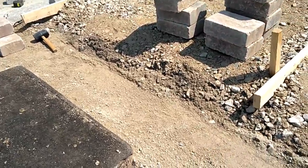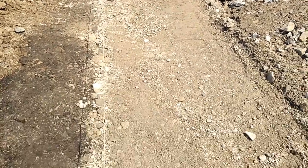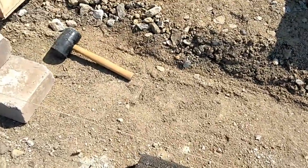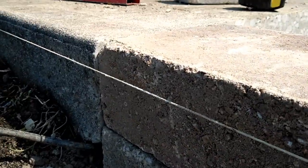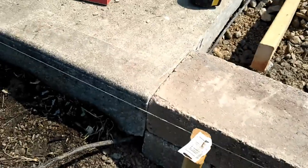This morning I rechecked all the strings and the level and made sure that we're square with everything. We brought in some finer screenings mixed with 304 limestone and brought it up to the right height. Now you can see that we are matching the height from our wall block to the old existing concrete.